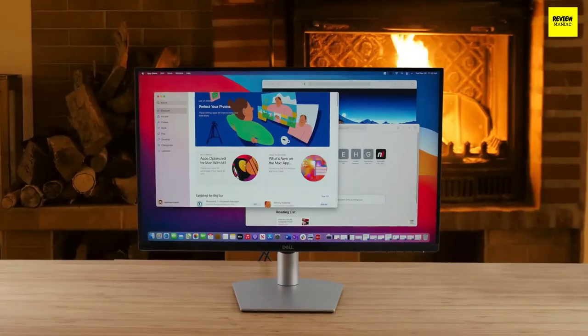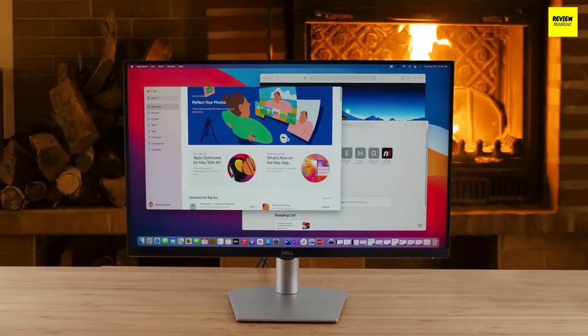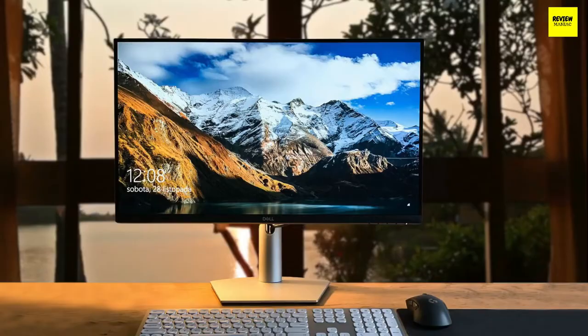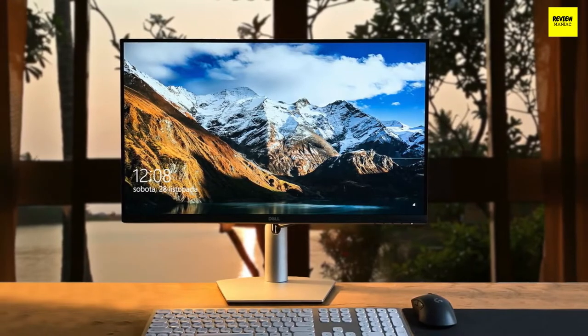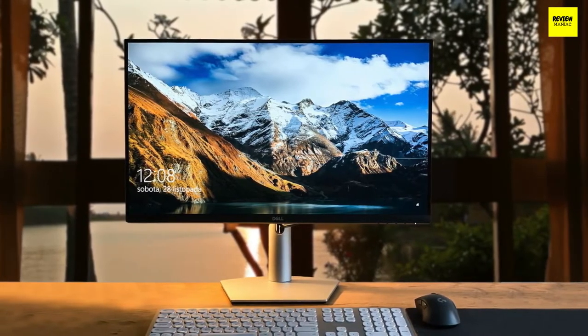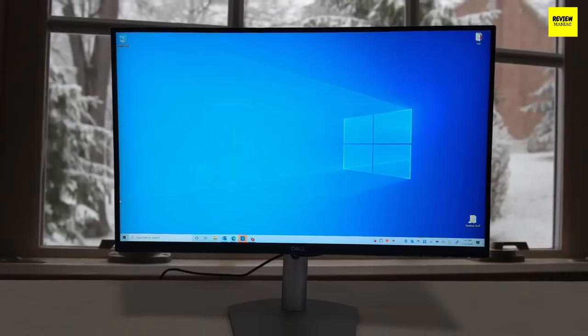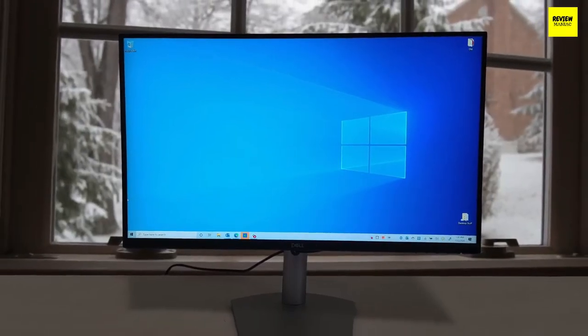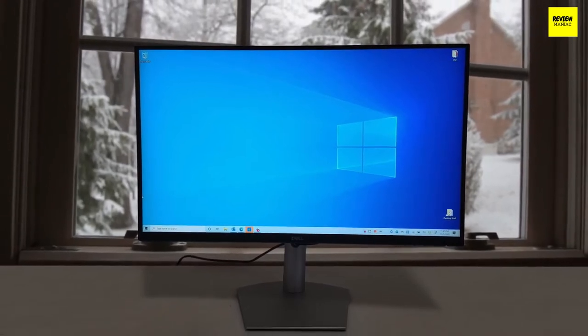Number three: Dell S2721Q — best mid-range monitor. Compared to its predecessor the P2721Q, this one features a much more modern minimalist design. Screen bezels on the top and two sides are significantly thinner and no longer raised from the screen, which is helpful for multi-monitor setups. All control buttons are removed from the front; instead, Dell uses only one power button and a joystick on the back to adjust image settings.